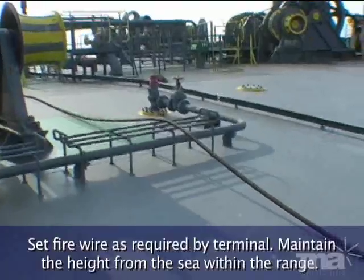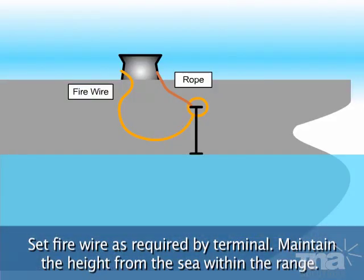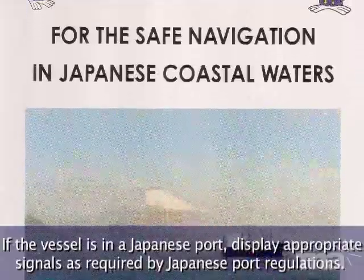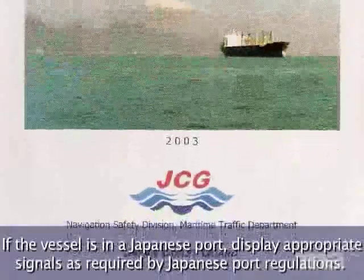Set fire wire as required by the terminal. Maintain the height from the sea within the required range. If the vessel is in a Japanese port, display appropriate signals as required by Japanese port regulations.